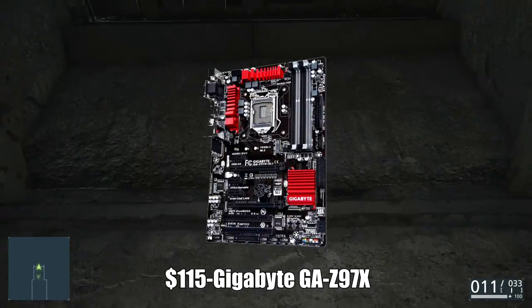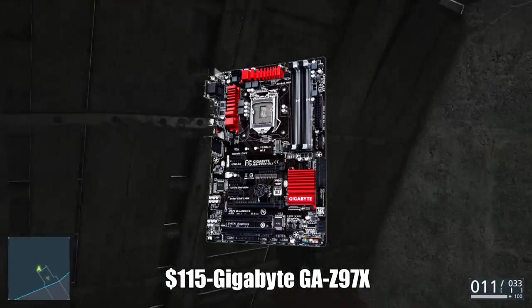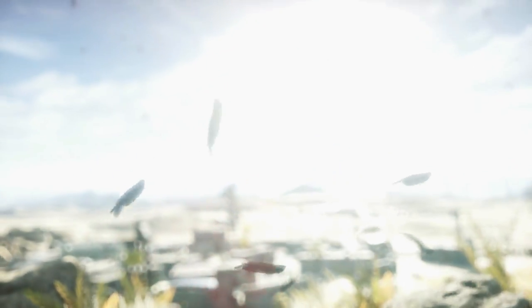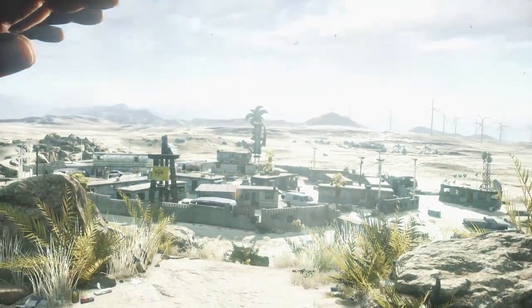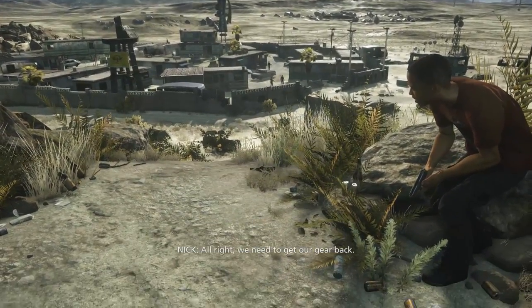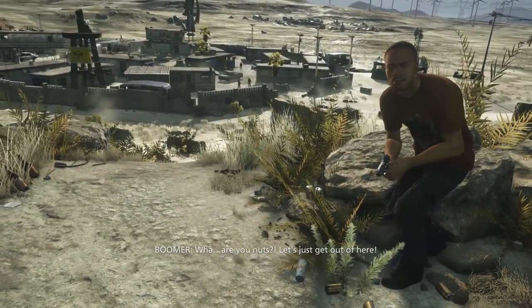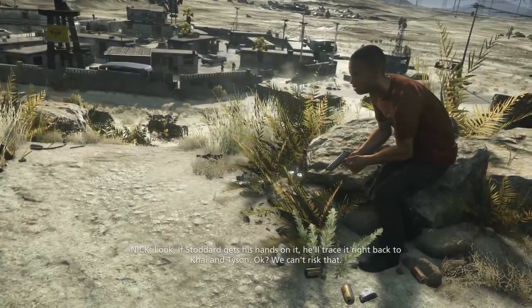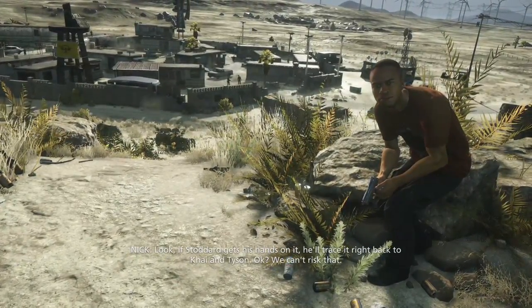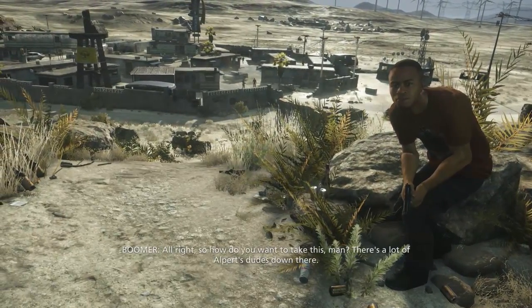Moving on to the motherboard, I went with the Gigabyte GA-Z97X-SLI ATX LGA1150 motherboard. This motherboard isn't crazy expensive — it's $115, which is a decent price, but you're getting a lot of features out of this. You can go for an SLI configuration if you want. It's got four memory slots capable of up to 32 gigabytes of RAM. It's got Crossfire and SLI support. It's a motherboard from Gigabyte and they have a decent warranty policy, so this was an all-around winner in my opinion.